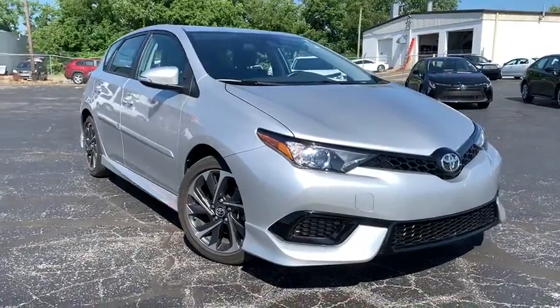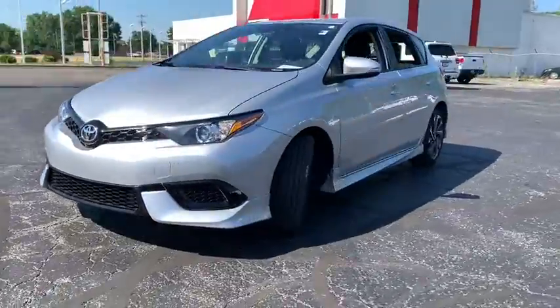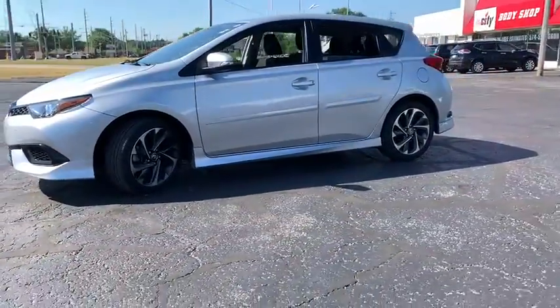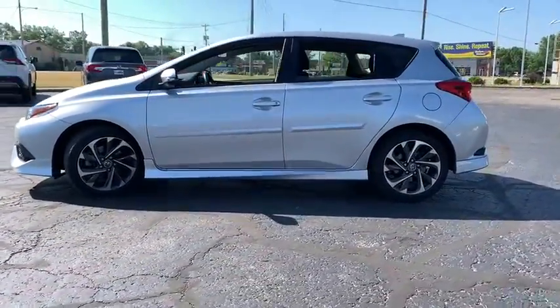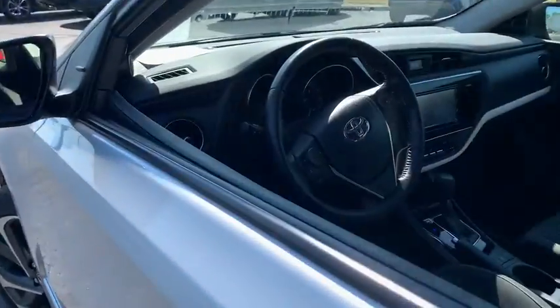Take a ride in the 2017 Toyota Corolla IM. The Toyota Corolla IM is a functional hatchback with a sporty look. You'll be thrilled with the comfortable ride, spacious interior, and overall enjoyable driving experience.